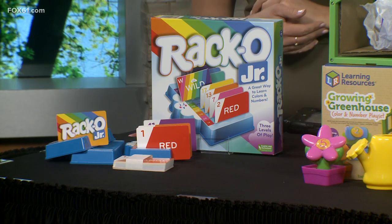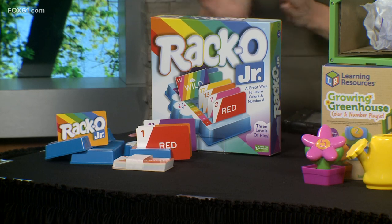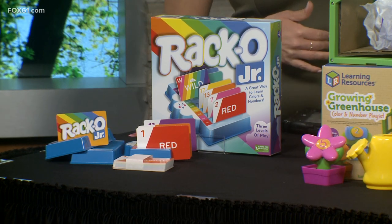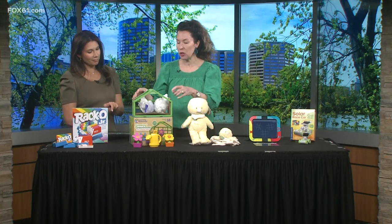You rack and stack the cards in order of sequence. It's a fun, simple game that works on strategy. It's nice to see companies going that way as far as reducing their packaging. Speaking of that, especially this one — the Growing Greenhouse from a company called Learning Resources.